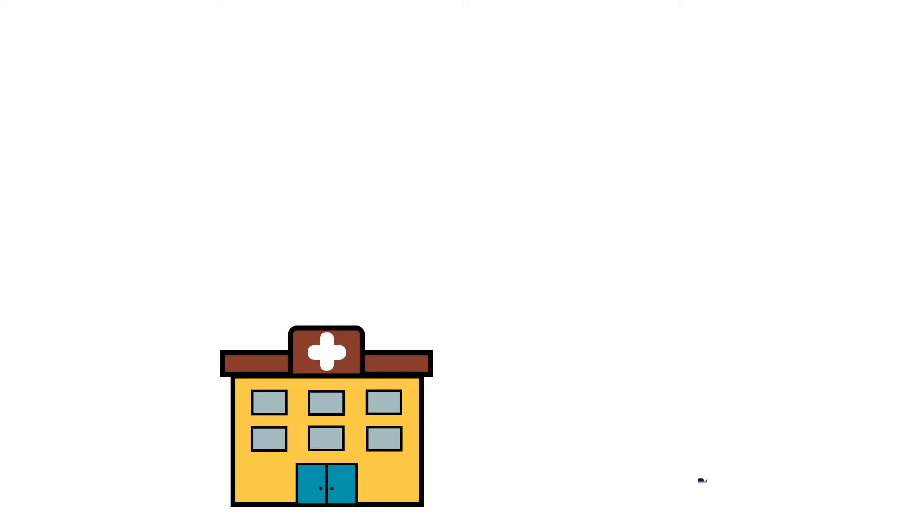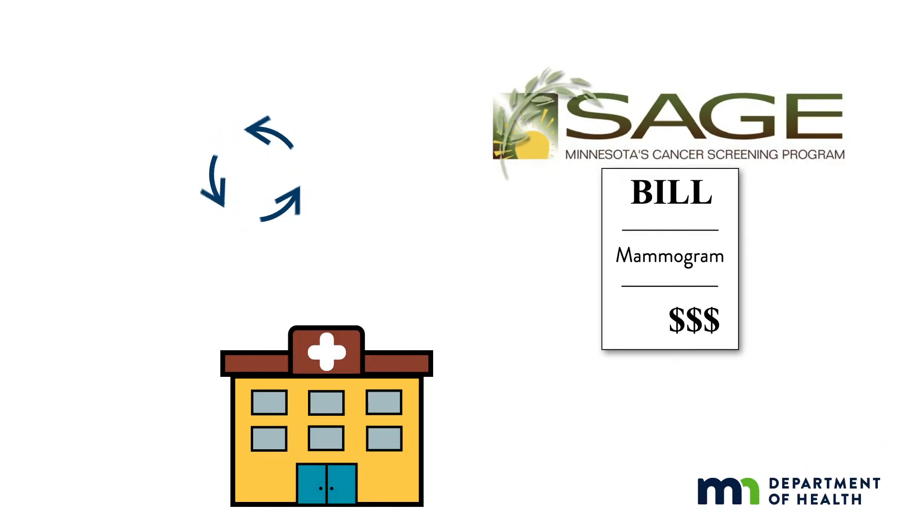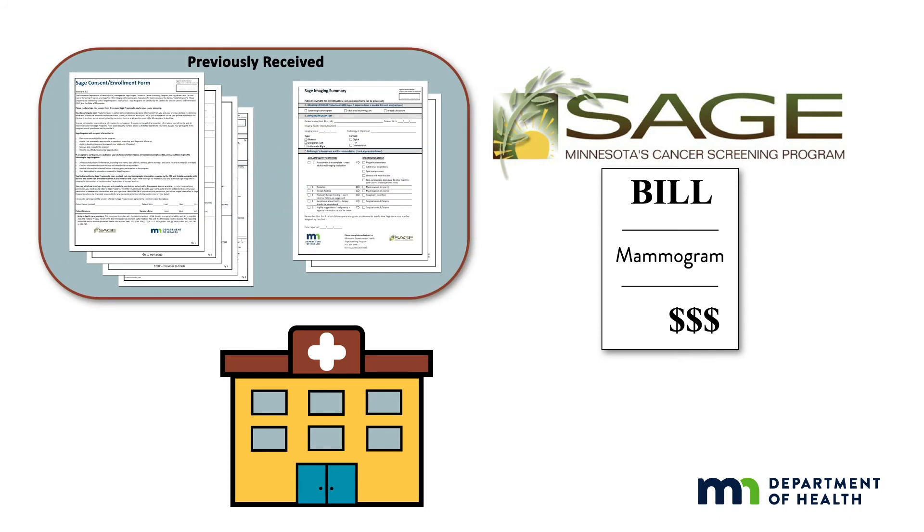Once SAGE receives a claim, the validation process begins. Conducted daily, validation is the process by which the SAGE system ensures it can pay for a claim. For instance, if a provider charges for a mammogram, the system will check if the enrollment and imaging forms were received before approving payment. This is why it's so important to complete and submit SAGE forms up front — doing so helps the entire SAGE system run more smoothly.